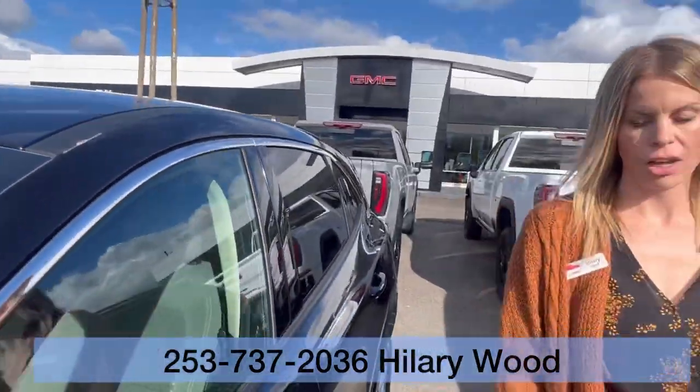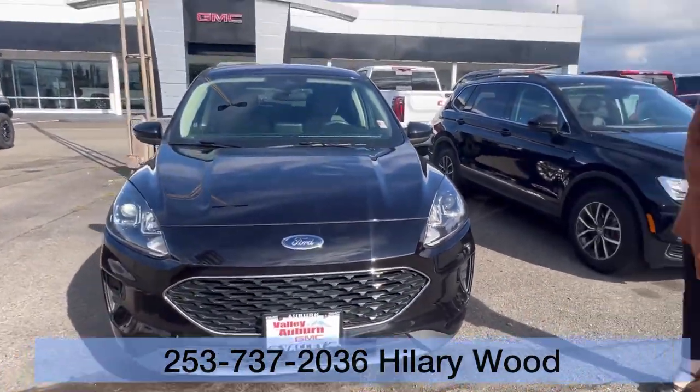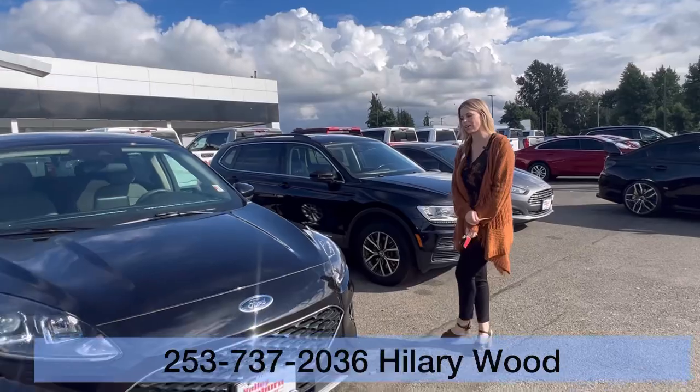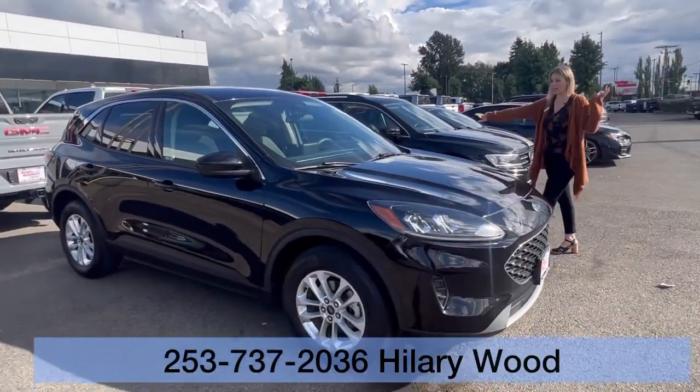Awesome all-wheel drive SUV. I would love to meet and work with you, so please call, email, come see me — Hillary here at Valley GMC. It's a really good one!